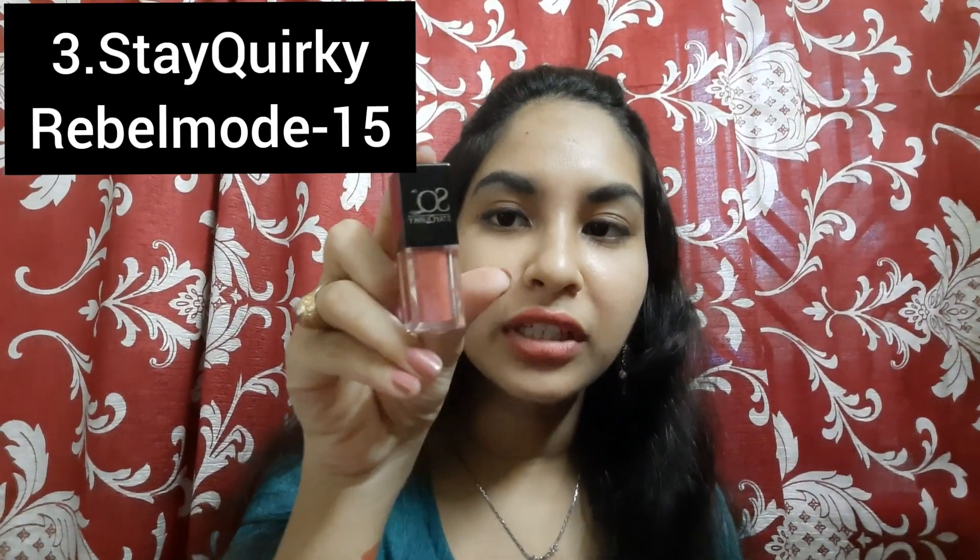The next lipstick is this mini lipstick — it looks very cute. Its shade number is Rebel Mode 15, and the swatch looks very good. It has a small applicator but gives a very good line out. It looks a little dark — like a little orange nude — but it looks good, so I picked it.